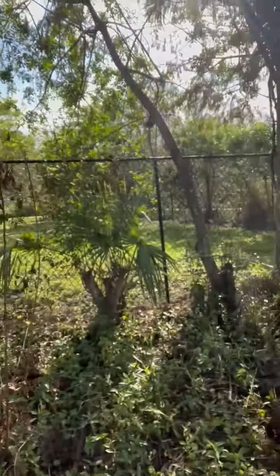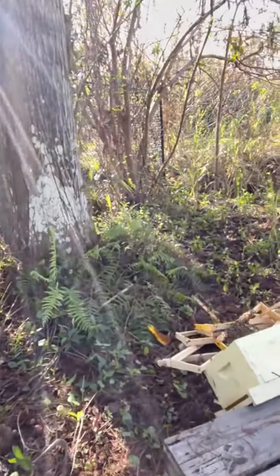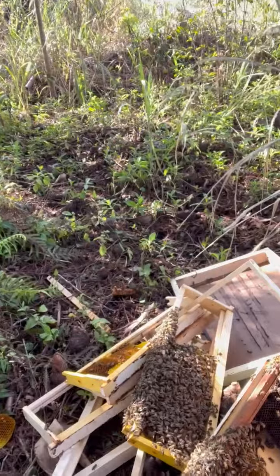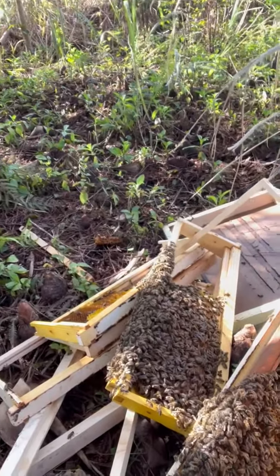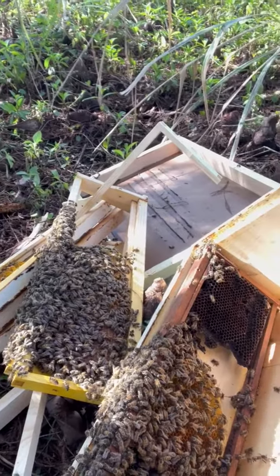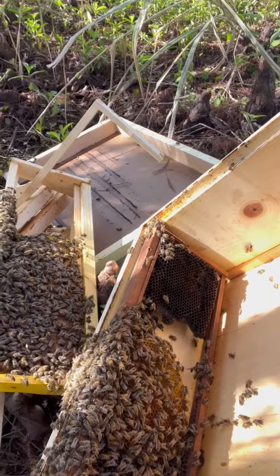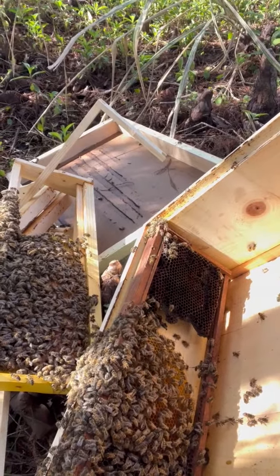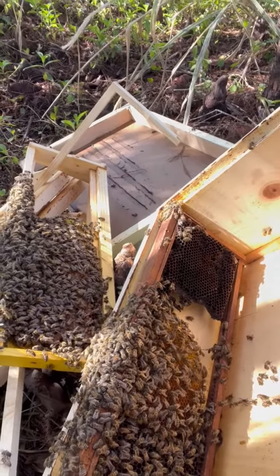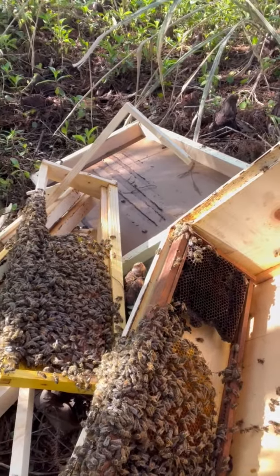Here's the box, and you can see that they have been capping the comb. That old comb there is the one that the beekeeper who I got the colony from — she placed that in the box. There's some old comb there, so I'm not sure what's going on with that.